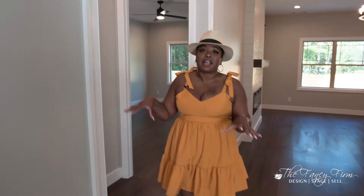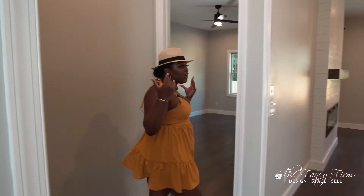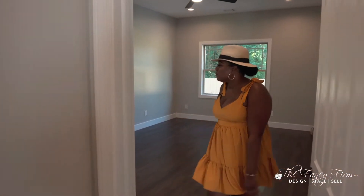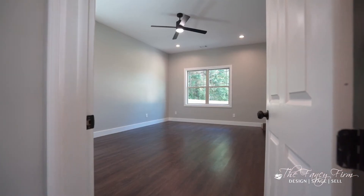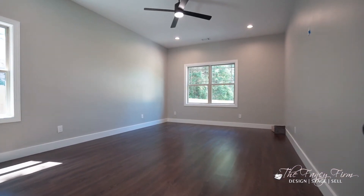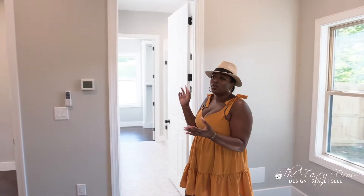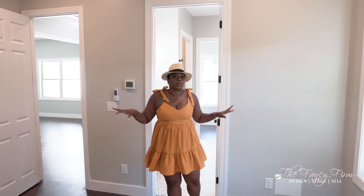One of my favorite features is the master on the main — and not only is it on the main, it's on the total opposite side of the house. You have two other guest rooms down here, but the master is completely separate, private, and large. You've got a nice large master suite with big windows, and everything in here is new — flooring, paint, baseboards, hardware. Literally everything was brand new.